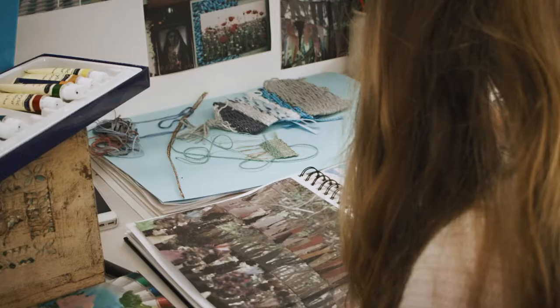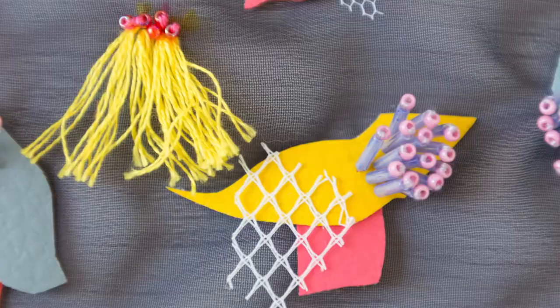The Textiles Design course at Hereford College of Arts equips our students to become well-rounded, standout designers. You don't have to choose a specific textile pathway, but are given the freedom to explore a range of traditional and contemporary textile processes, with access to a wide variety of workshops.